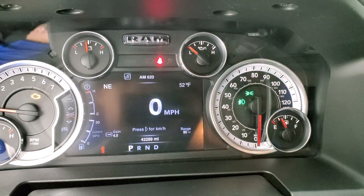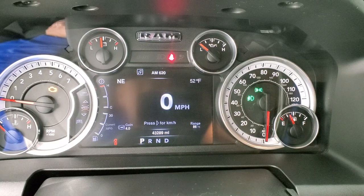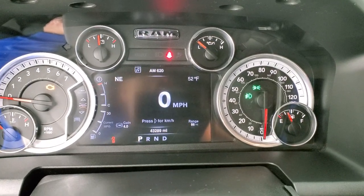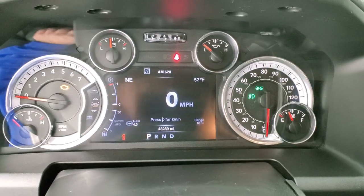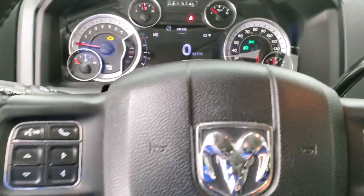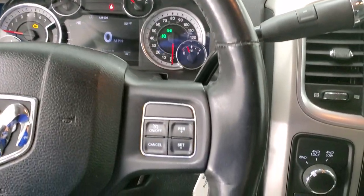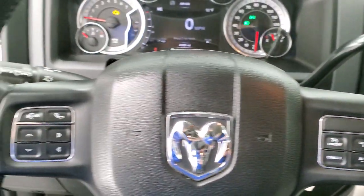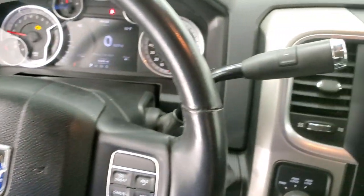This one has 43,289 miles. You get a digital speedometer, compass, outside temperature display, trailer brake gain, and range to empty — you can change all those corners to read whatever you want. Instrument cluster is very nice and clean. It comes with the heated leather-wrapped steering wheel, cruise controls on the right, and Bluetooth and information center controls on the left, with audio controls on the back of the steering wheel.